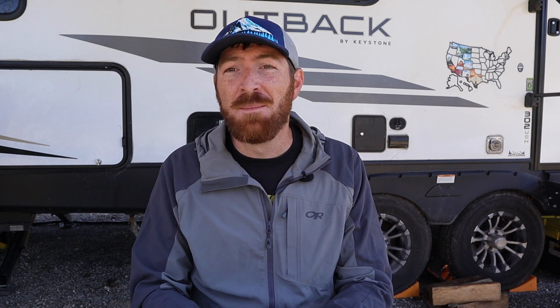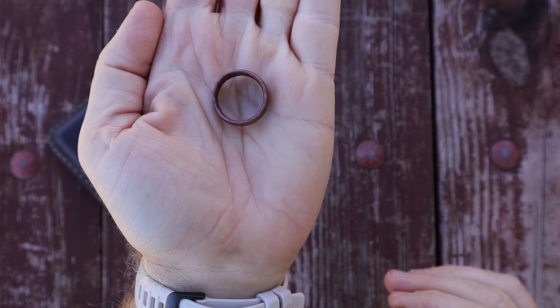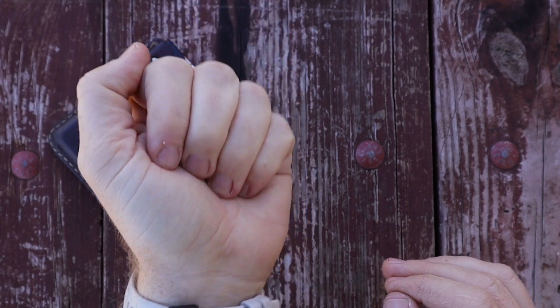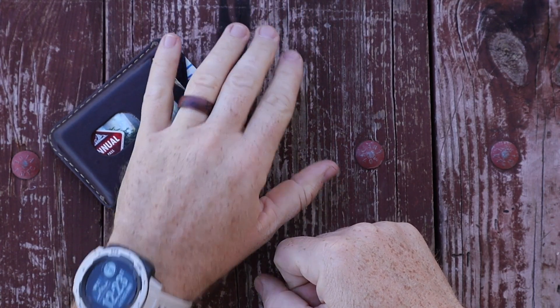Another update is switching to a silicone/polymer ring. I'd worn a cobalt metal wedding band for the 10 years I've been married, but I discovered I was scratching my truck door with it. I landed on a Groove ring — they have tons of colors. It's a bit silly to pay $30–$35 for a little piece of rubber, but it doesn't cause any odor and it works well. Note that you need to go down a whole size because the material flexes and stretches compared to a metal ring.